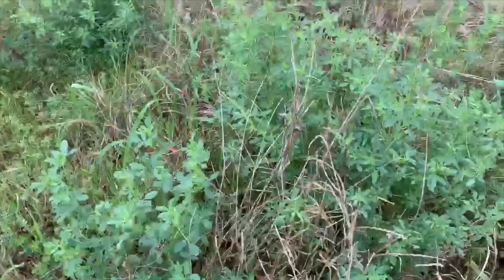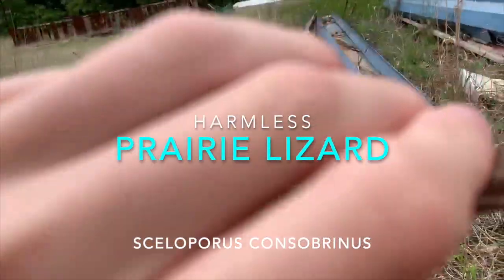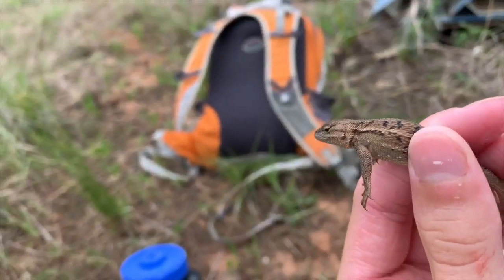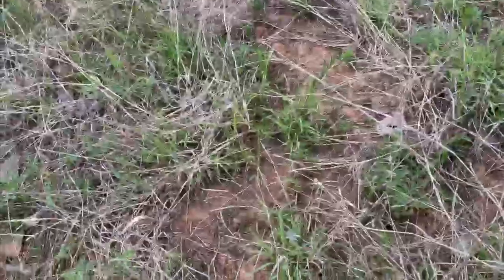We just flipped this little prairie lizard here. I haven't seen a prairie lizard in a little while — I've only been seeing fence lizards. This guy doesn't have a pretty belly but there he is; you can see his markings. I'll let him go — there he goes.